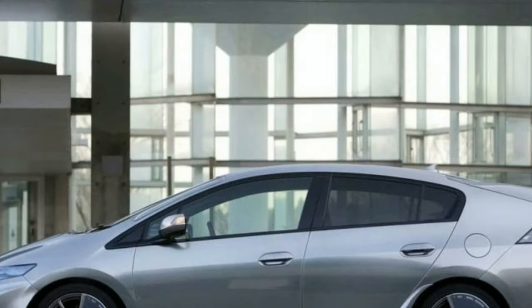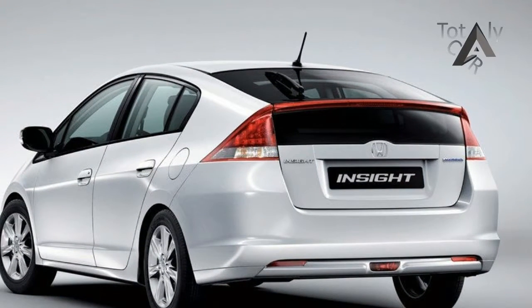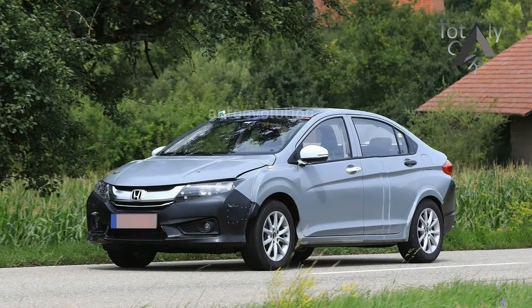Trim levels haven't yet been specified, but there will likely be at least a low-end LX and mid-range EX model, perhaps with a top-level touring trim. A concept version shown in January 2018 appeared to be an all-but-final production car with a few extra flourishes.